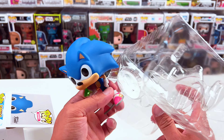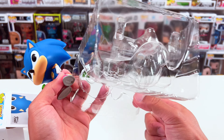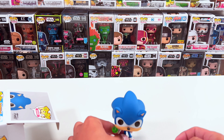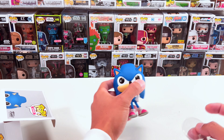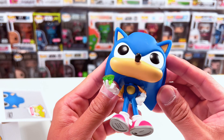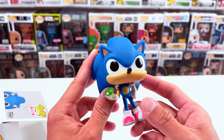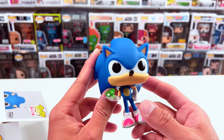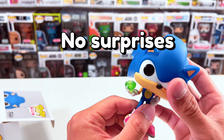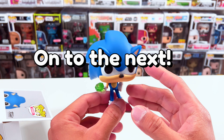It actually comes with a stand at the bottom here for Sonic. I don't think it's going to stand on its own — that's probably why it comes with one. Actually, it does stand without the stand, but let me put that on there anyway. It has the authentic Funko Pop details at the bottom of the feet, and the Emeralds look pretty cool. It looks just like what you'd expect from Sonic. It's definitely not a bobblehead and nothing else really moves on this figure. Let me put it to the side and look at the other ones.